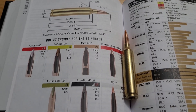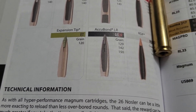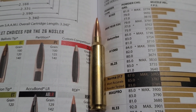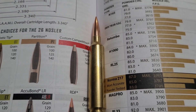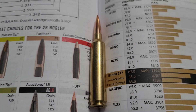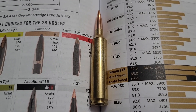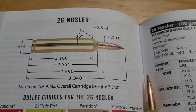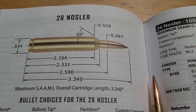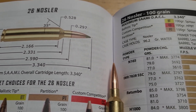Nosler themselves claim it is a hyper-performance magnum. So what makes this a hyper-performance magnum? Well, the case capacity. The parent case to the 26 Nosler is the 300 Remington Ultra Mag, shortened to fit a standard length action. The max SAAMI cartridge length is 3.340 inches.